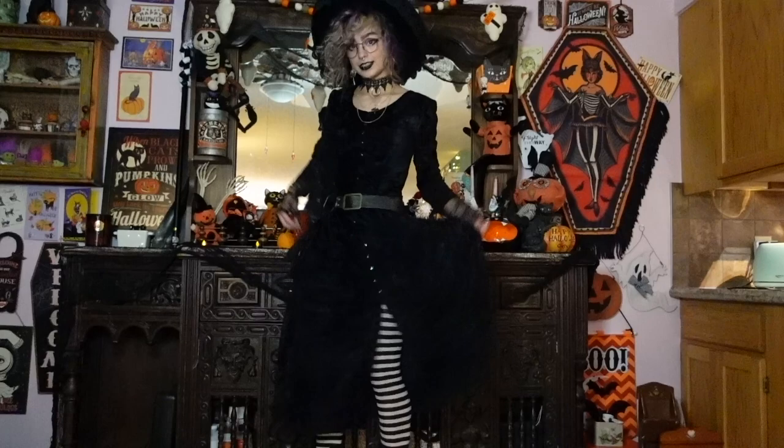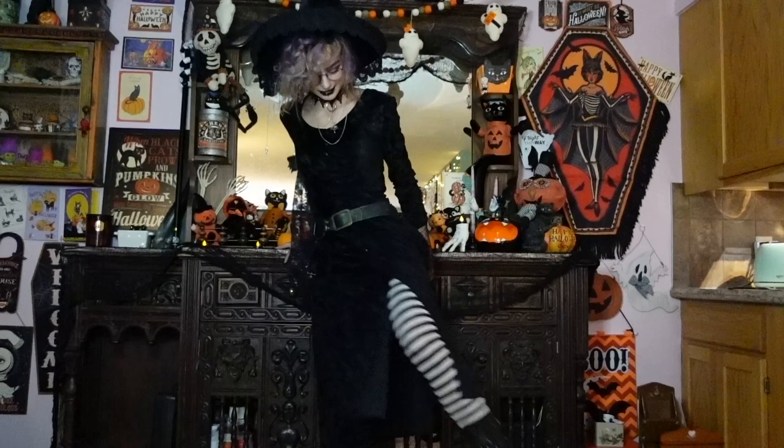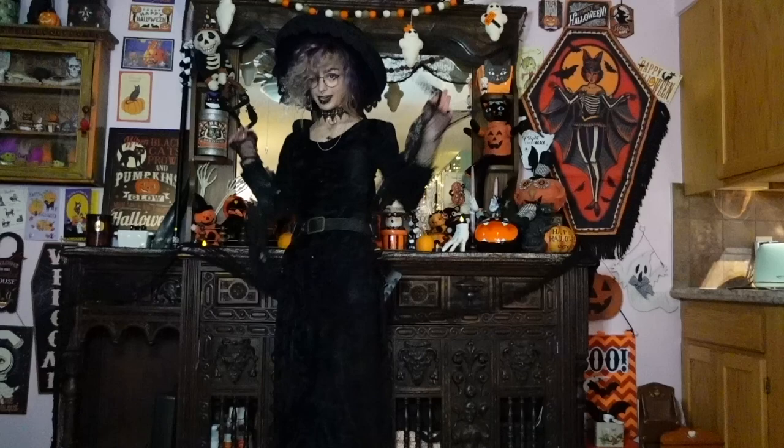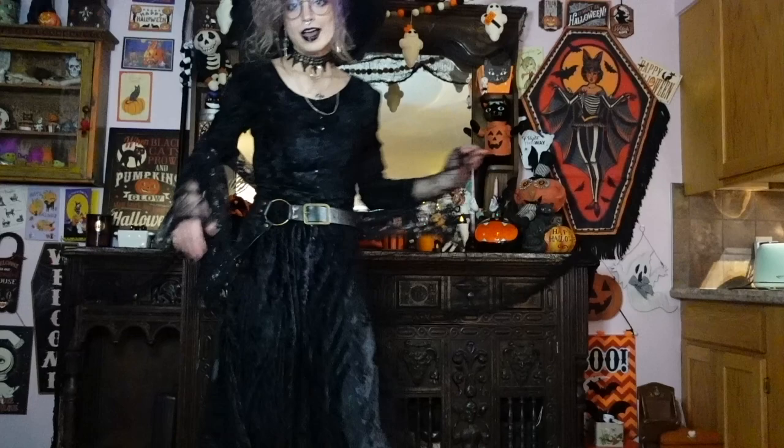I found this dress at the thrift store quite a while ago and I freaking love it. I love how high the slits in the legs go — that feels super fun to me. It buttons down in the front and has almost a square neckline which makes it feel kind of old school and vintage, and the length adds to that feeling as well.